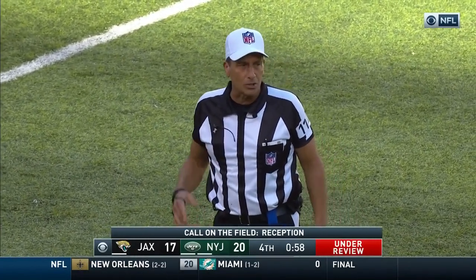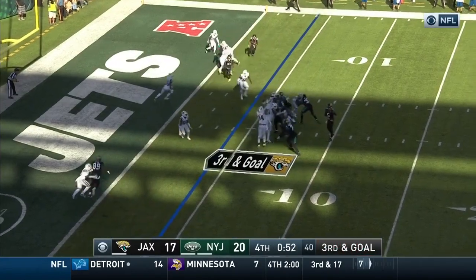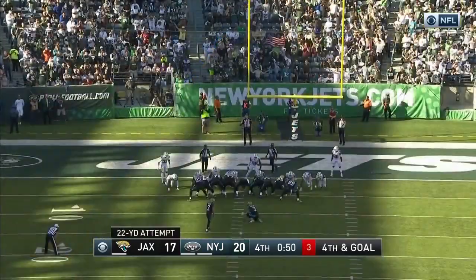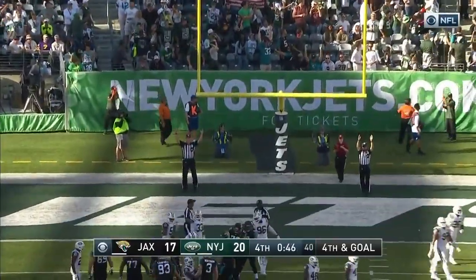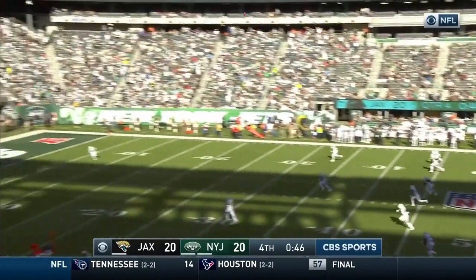Bortles looking his way — it's deflected and incomplete. Myers flirting with danger, knocks it through the right side. Myers kicks this one away.